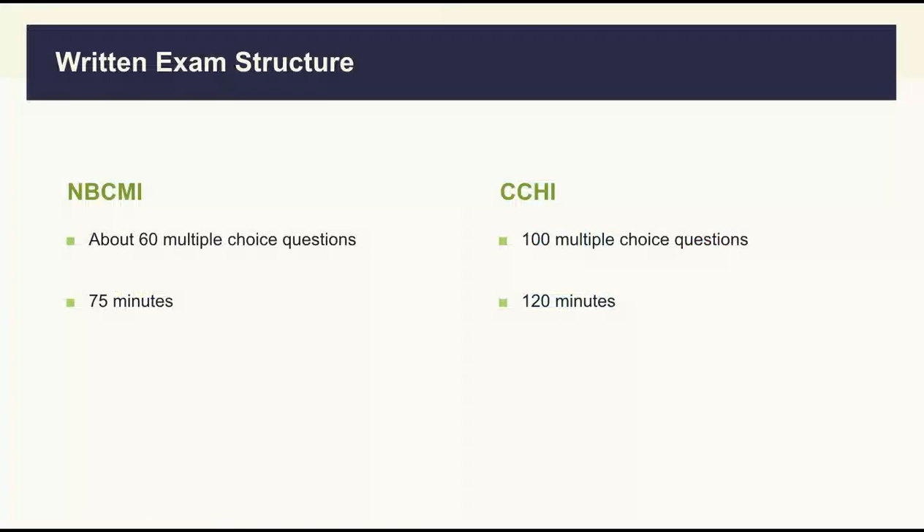The written exam will be a time-limited computer-based multiple-choice exam, offered only in English. Before the examination is launched, you will have 20 to 30 minutes for the proctor to explain the testing procedure, to read the directions and complete a brief demo in order to familiarize yourself with the exam interface and ascertain that the equipment and internet connection are working properly. This time is not counted towards the examination time.